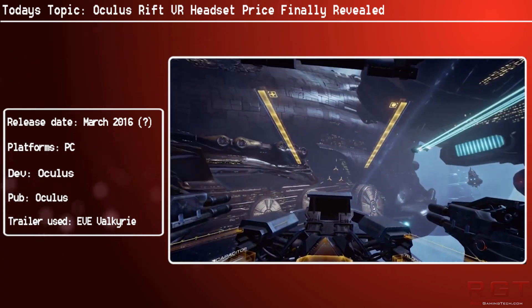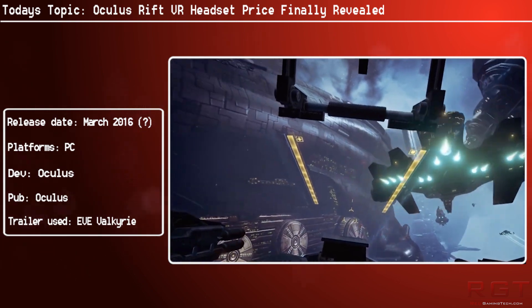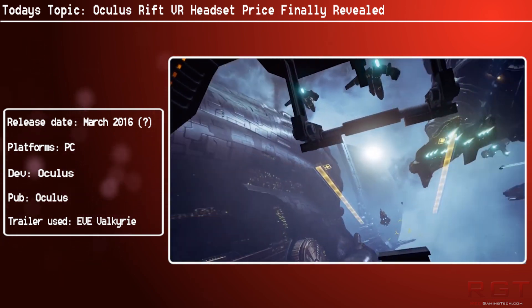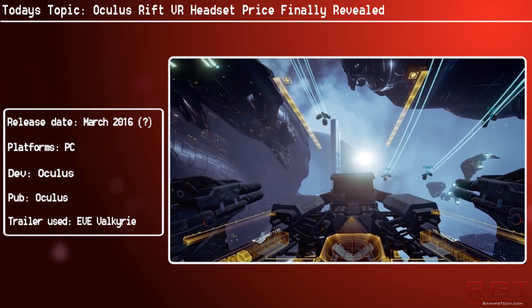Games-wise, it will come with Eve Valkyrie through the Founders Pack, and Playful's game Lucky's Tale. By the end of this year, 100 titles will be made available, including Minecraft, and there will be 20 games exclusive to the headset by the end of 2016.